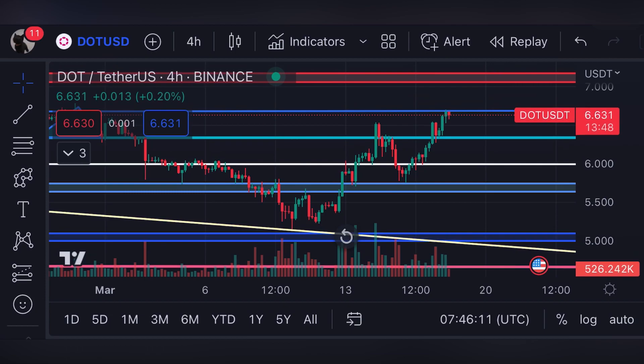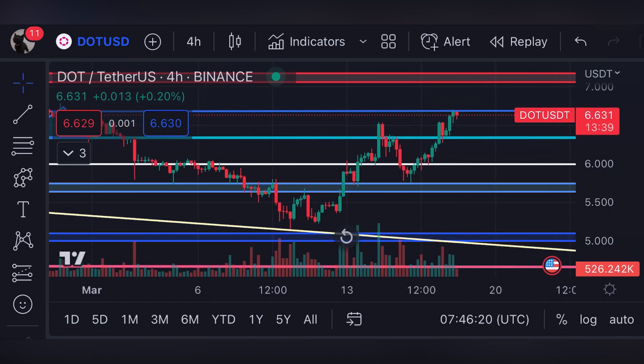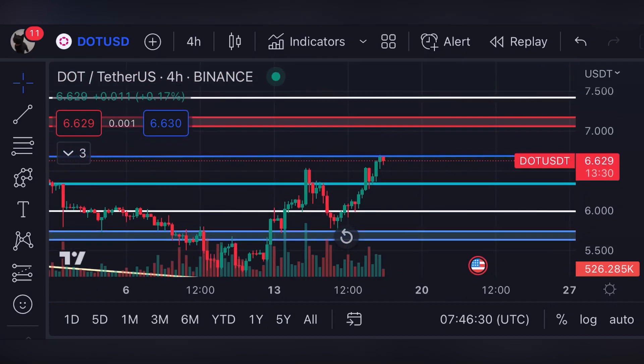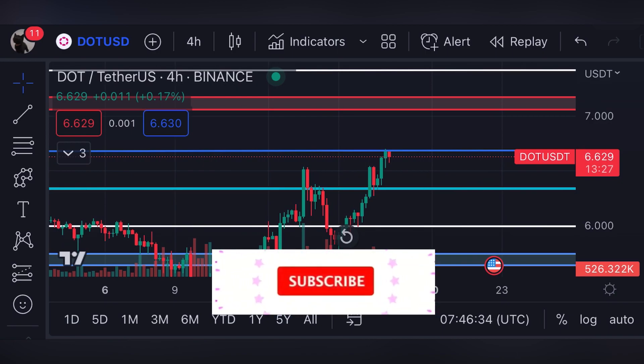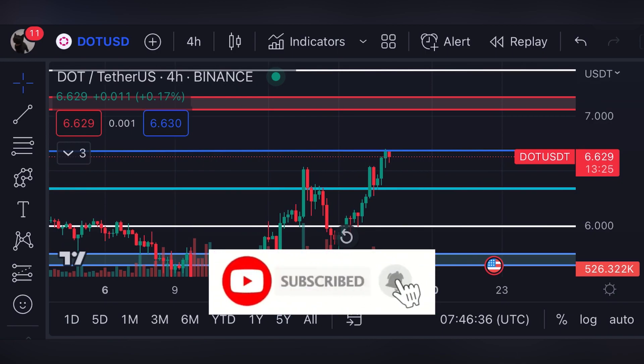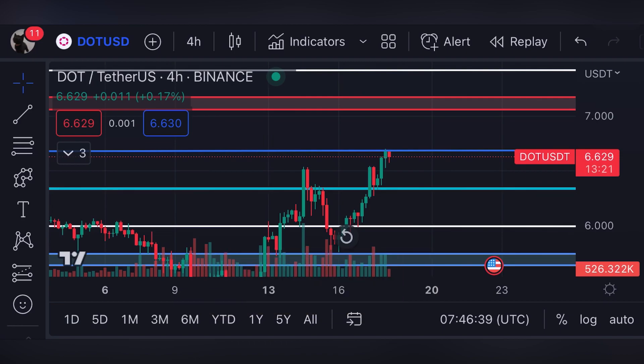Hello guys, welcome back to my YouTube channel. Today we are going to do the technical analysis of Polkadot. When the crypto crashed and the price was over the support line of five dollars, everybody was bearish. I told you we are going to see a recovery, and that's how we moved from the five dollar support line all the way up to six dollars and sixty-two cents resistance. This is how I'm predicting the markets perfectly. If you appreciate my technical analysis, make sure to subscribe to my channel and stay with me till the end of this video for the next price targets.